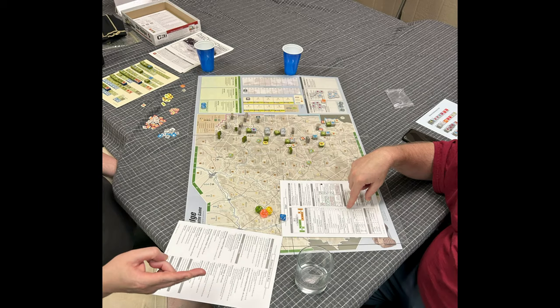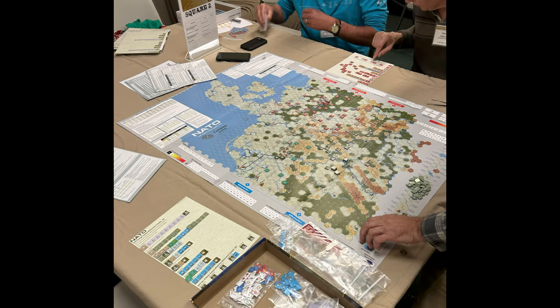This is The Bulge — volume one in the Fast Action Battles series. This was one of the games on the table, and I think it might have just been a pickup game — I don't think the Armchair Dragoons ran this one. This is NATO from Compass Games, and a pretty good game going on there. I know they had a good time playing through this one as well.